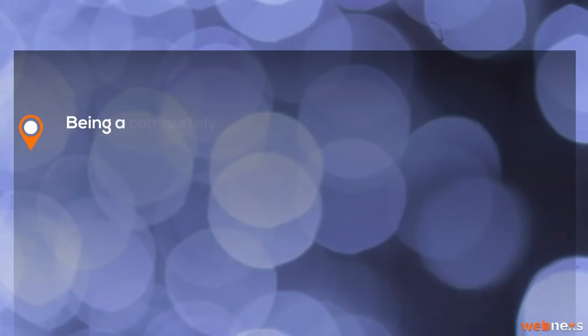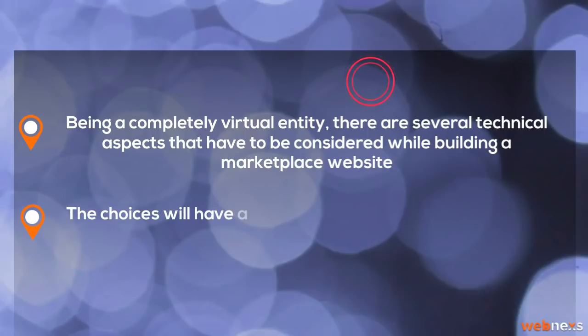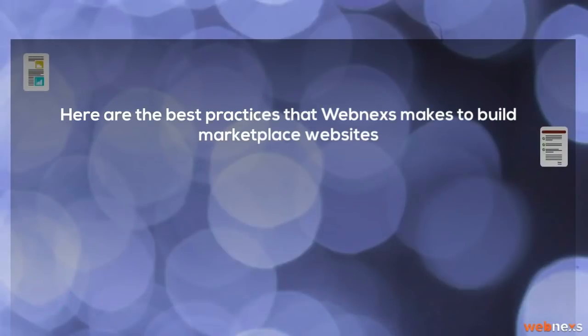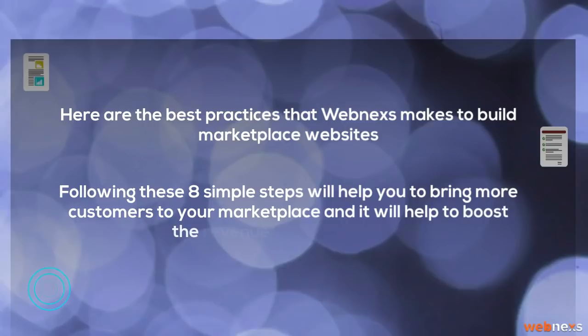Being a completely virtual entity, there are several technical aspects that have to be considered while building a marketplace website. The choices will have a serious bearing to build an e-commerce website like Amazon, Alibaba, eBay, and Flipkart. Here are the best practices that WebNex makes to build marketplace websites. Following these 8 simple steps will help you to bring more customers to your marketplace and boost the revenue of your business.